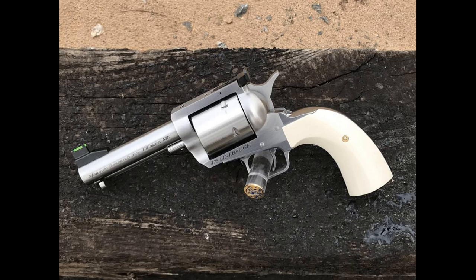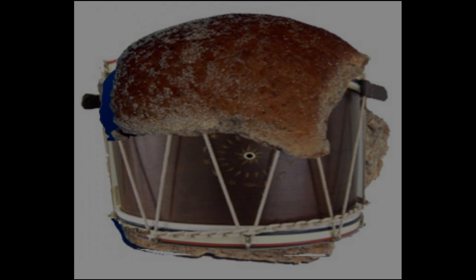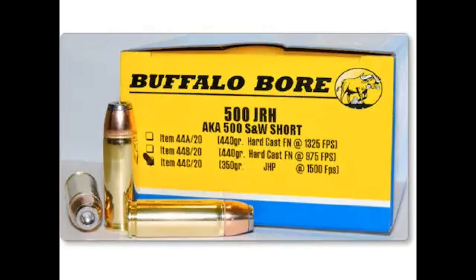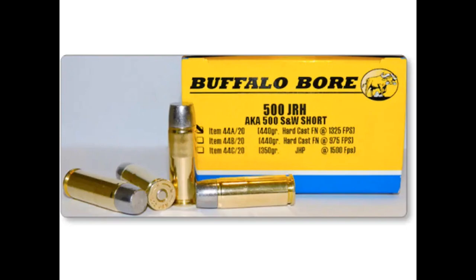Number one — drumroll please — the 500 JRH. When it comes to getting a good cartridge for large dangerous game, this is just about as close to perfect as I think you can get. The cartridge was designed by Jack R. Huntington and released in 2004. It is, for all intents and purposes, a shorter version of the 500 Smith & Wesson Magnum — sporting a 0.500-inch bullet in a 1.4-inch brass case, with a pressure ceiling of 45,000 PSI. In terms of power, it shoots bullets between 350 and 440 grains: 1,500 feet per second for the 350-grainer and 1,325 feet per second for the 440-grain bullet — about 300 feet per second slower than the 500 S&W Magnum.